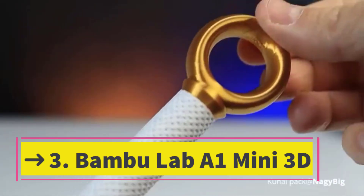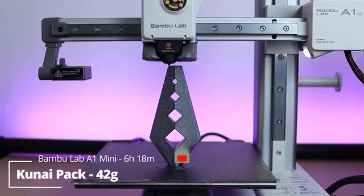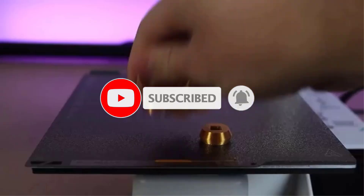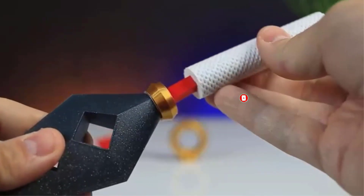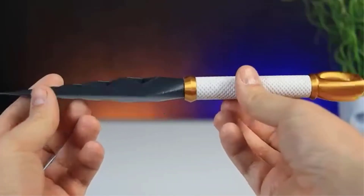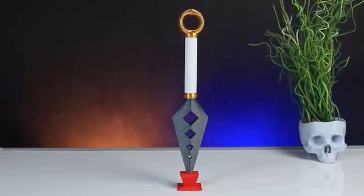Number 3: the Bambu Lab A1 Mini 3D Printer — supporting multicolor 3D printing, setup in 20 minutes, high speed and precision, full auto calibration and active flow rate compensation, and operating at 48 dB or less. The Bambu Lab A1 Mini focuses on speed, compact design, and user-friendly features that make 3D printing more efficient and enjoyable.